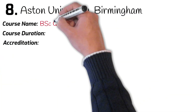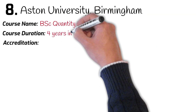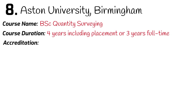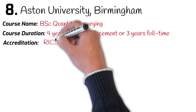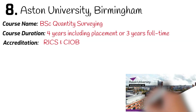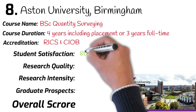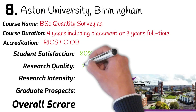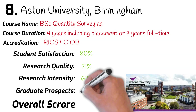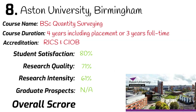Number 8: Aston University, Birmingham. BSc Quantity Surveying. Course duration: 4 years including 1 year work placement, or 3 years full time. The course is accredited by RICS and CIOB. Ranked 47th in the university league table. Student satisfaction: 80%. Research quality: 71%. Research intensity: 61%. Graduates securing a job after leaving university: not available. Overall mark: 71%.